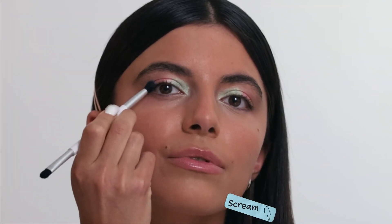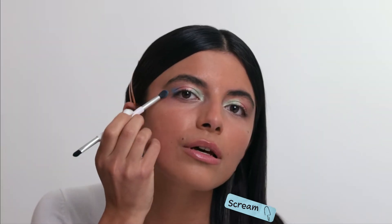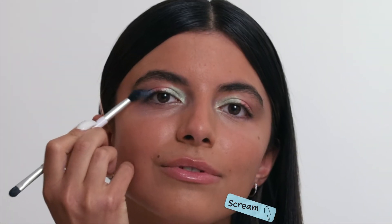The last eyeshadow color I'm using is Scream. I started by blending it out on the outer corner of my eye and then really getting that slight wing effect.